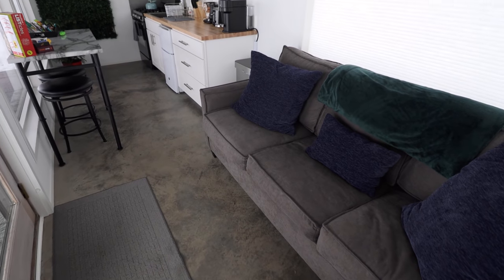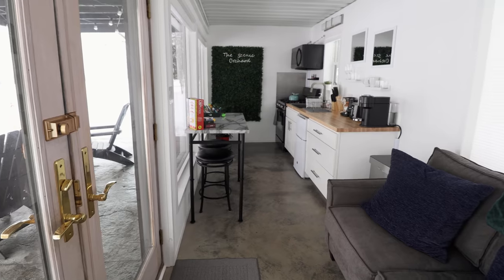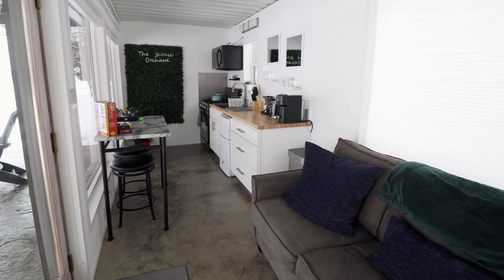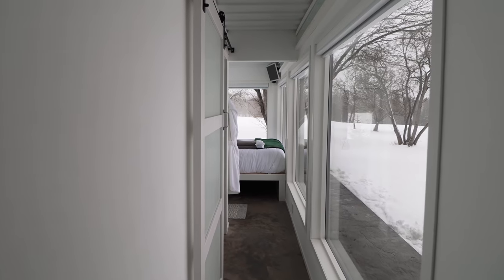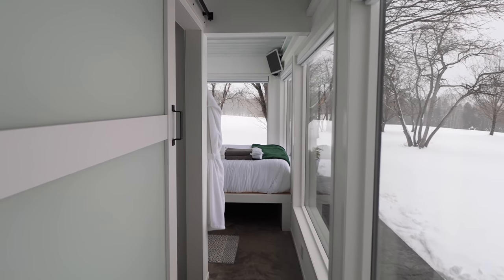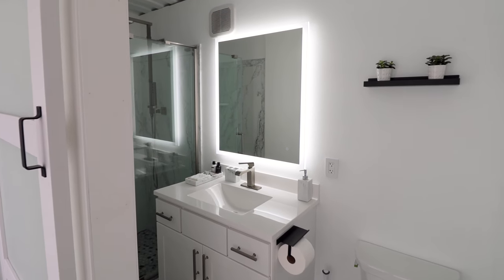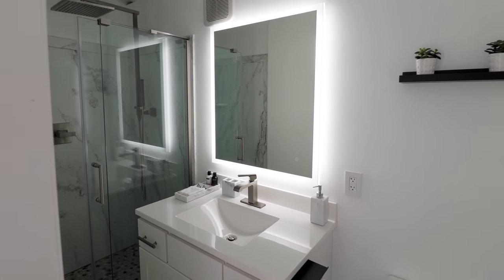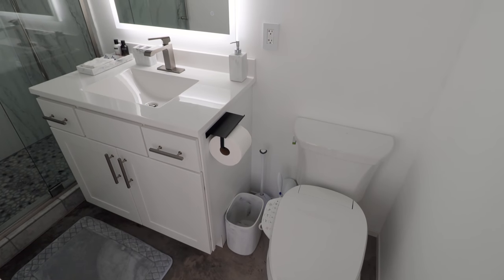Backing up a bit to give you a better idea of the layout: the main door is on the left, the kitchen is straight ahead, and there's a couch waiting for you as soon as you walk in. Now let's check out the rest of the shipping container home — my favorite room is at the end, but first we're heading to the bathroom on the left. Welcome to the bathroom inside the modern shipping container home.